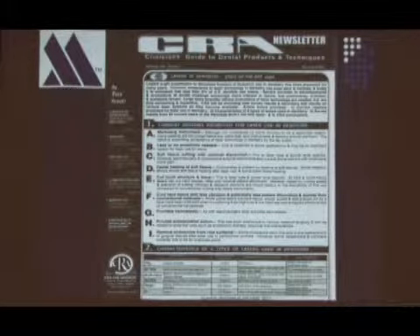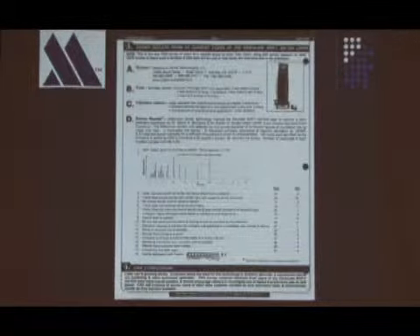Some of you may be familiar with the CRA newsletter. This is Gordon Christensen's group. They test products in dentistry and theoretically have no axe to grind. They're not paid by the companies, and they evaluate products in dentistry. And they evaluated this laser.